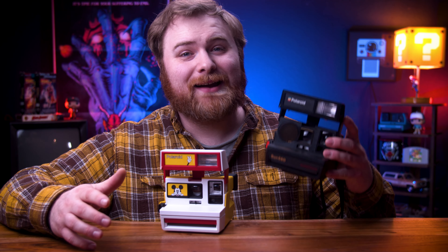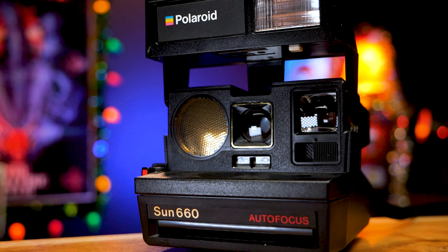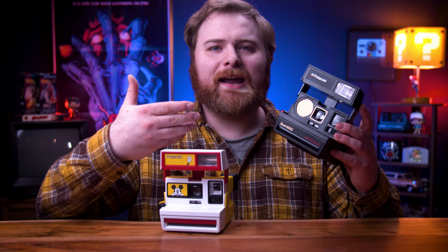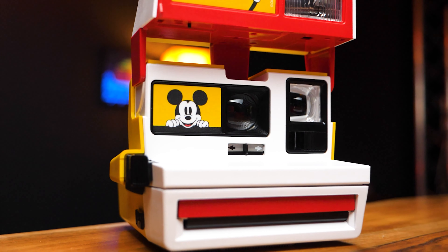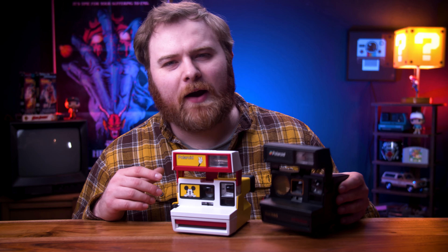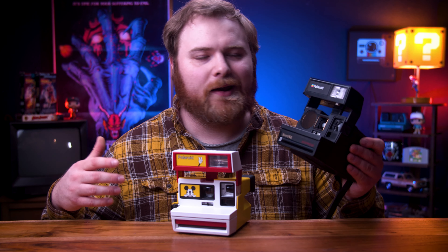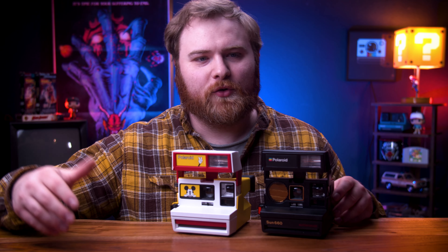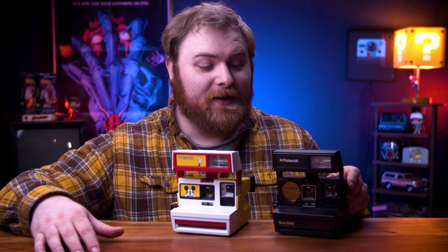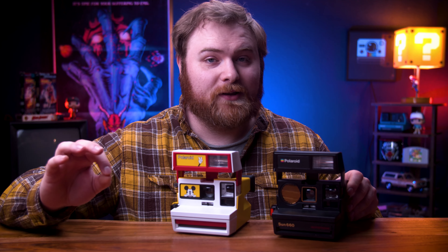With that said, I like to tell people to track down a Sun 660. It has autofocus, it has a flash, and it shoots 600 film so you can shoot indoors and outside. It's also pretty iconic looking. There are companies like Retrospec that make fun themed cameras — you do pay quite a premium, and most of the time they don't have autofocus, but they're cool. You should be able to find a Sun 660 for around $50 online — check eBay, OfferUp, Facebook Marketplace. This is my pick if you want to get a vintage box camera. It's really fun to use and produces some really nice photos.